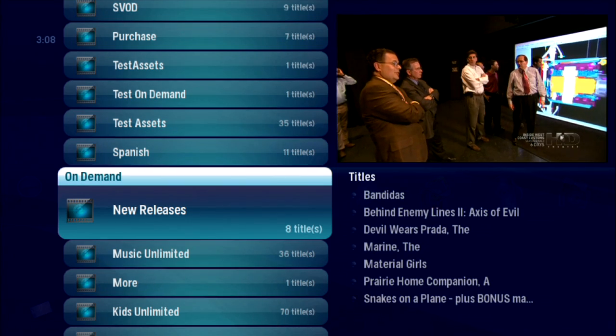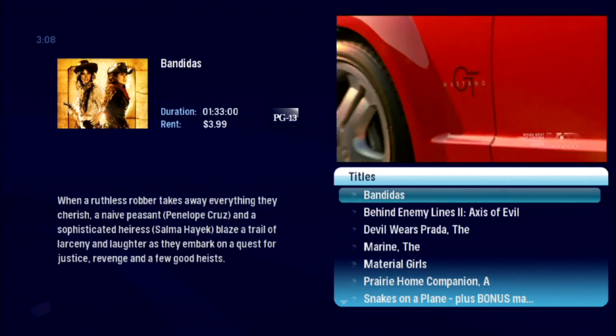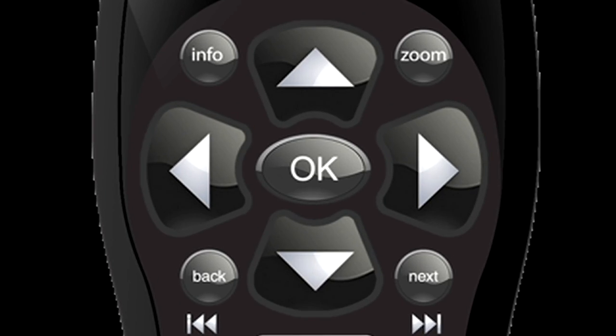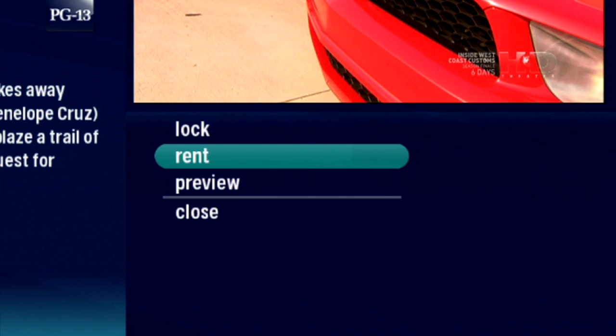Check out New Releases. You haven't seen this one before, might as well go ahead and watch it. Press OK and then Rent. You don't need to preview it, and it's not necessary to lock this for the kids, but it's good to know you could if you wanted to.